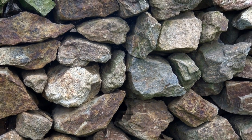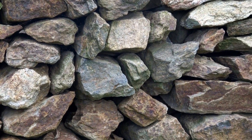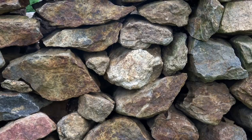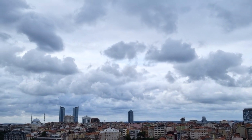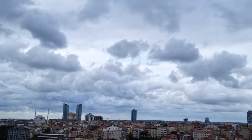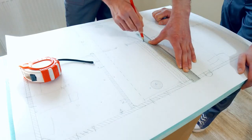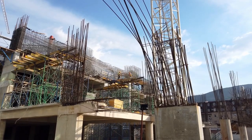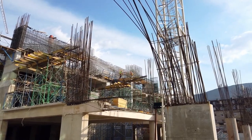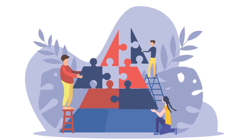Workers hauled these massive stones from quarries, some located miles away, and precisely placed them to create this architectural marvel. The scale of this undertaking is mind-boggling — like building a skyscraper with nothing but sheer manpower and determination. The workforce behind this wonder was immense. These workers were skilled laborers, not just slaves as often misportrayed. They worked in teams, showing incredible coordination and collaboration.